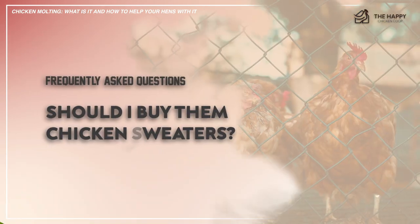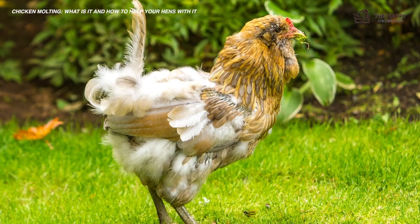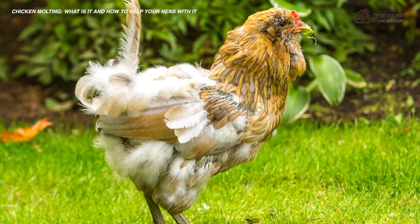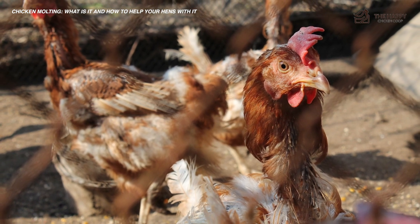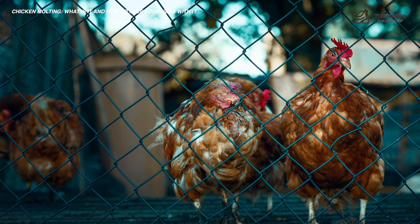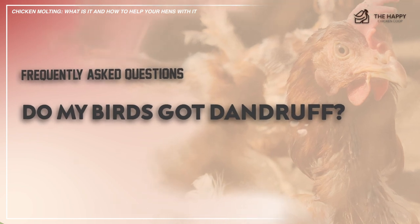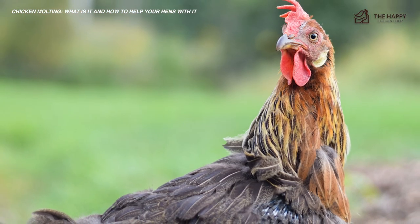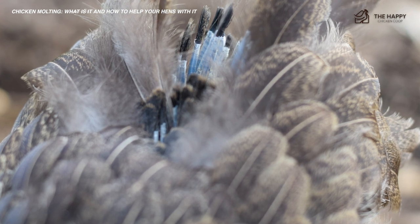Should I buy them chicken sweaters? Emphatically, no. Chickens do not need sweaters. Seeing your hens ragged or bald is pitiful and pulls at the heartstrings, but they will soon look much better. The pin feathers that are coming in are extremely sensitive to the touch, so putting a sweater on will cause the bird a lot of pain and misery. Do my birds have dandruff? What you are seeing is the discarded waxy covering of the pin feathers — it acts as protection for these new fragile feathers until they are fully developed. And yes, it really does look like dandruff.